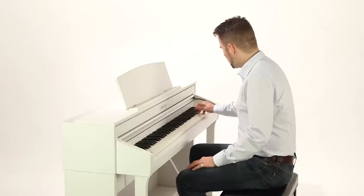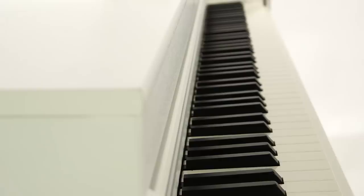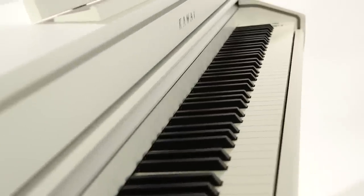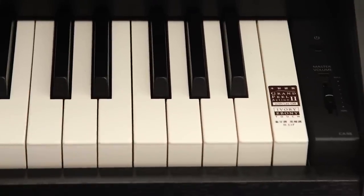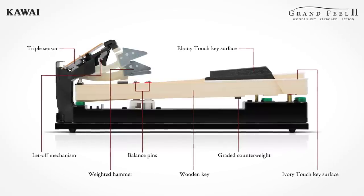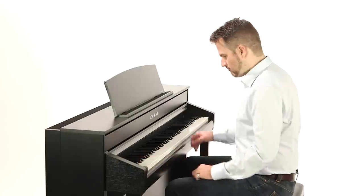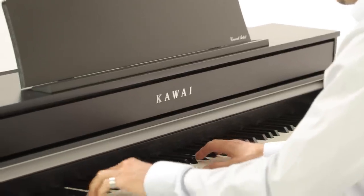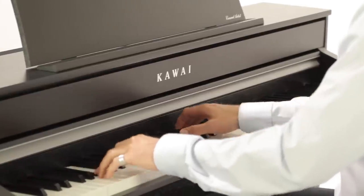The 88 keys of both CA pianos feature a special surface material that authentically mimics the feel of real ivory or ebony. The Grand Feel II mechanics use let-off simulation and weighted keys to reproduce the finest nuances of your playing. The keyboard, onboard audio technologies and the Grand Feel pedal system will provide many years of musical fulfilment.